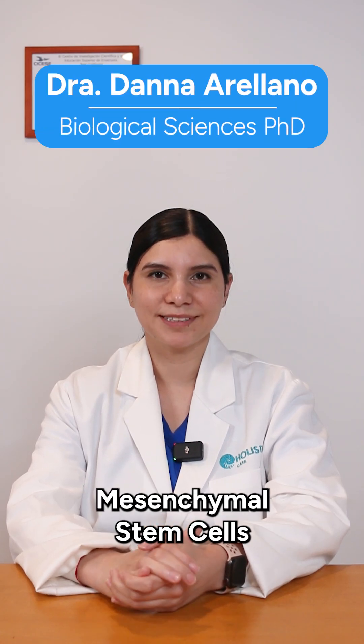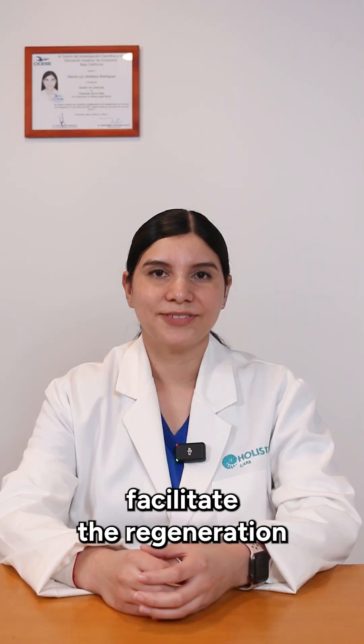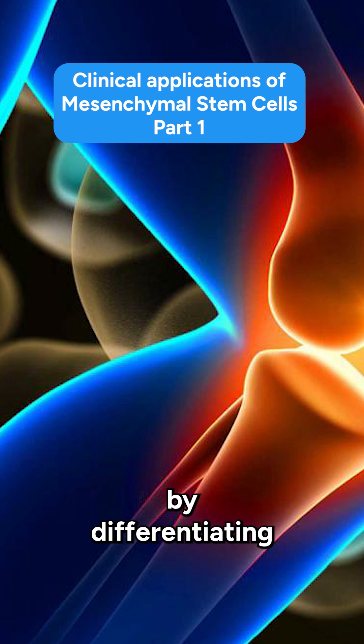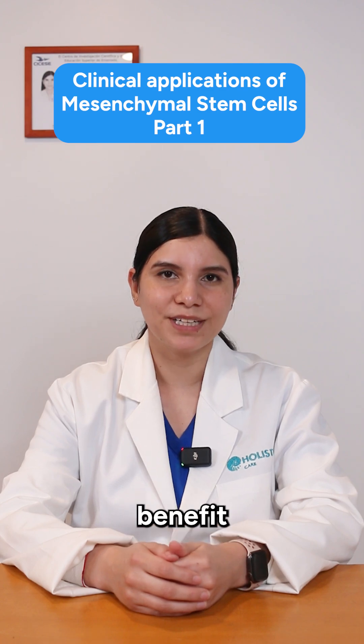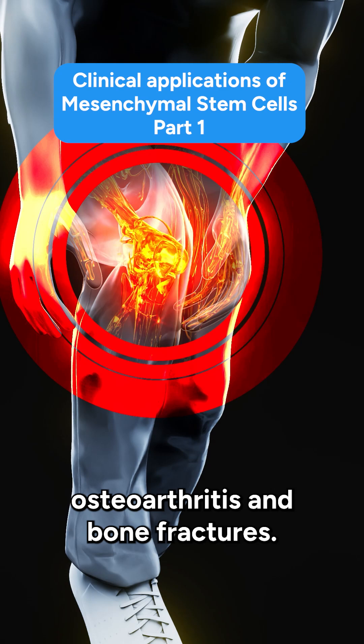Clinical Applications of Mesenchymal Stem Cells, Part 1. Number 1: Bone and Cartilage Repair. Mesenchymal stem cells facilitate the regeneration of bone and cartilage tissue by differentiating into specialized cells that promote tissue growth and repair, offering potential benefits for conditions such as osteoarthritis and bone fractures.